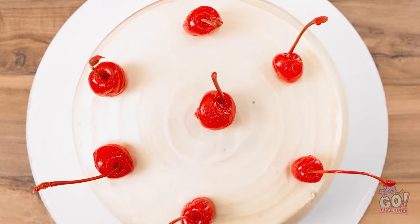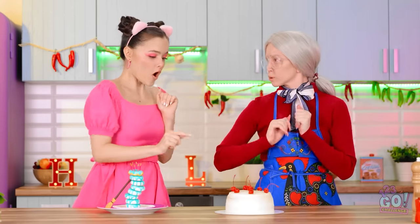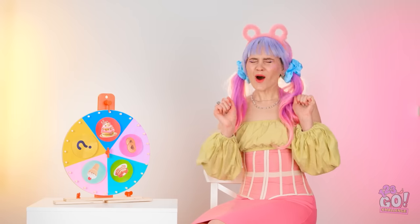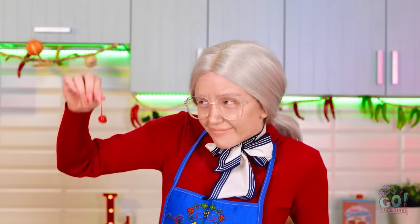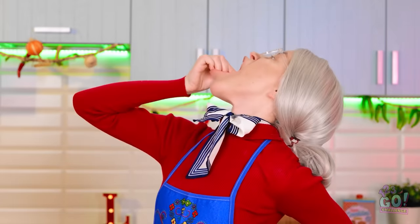Why have one when you can have seven? Okay, we're done! Those sure look delicious! Yes! My cake is the winner! May as well eat one of these bad boys!